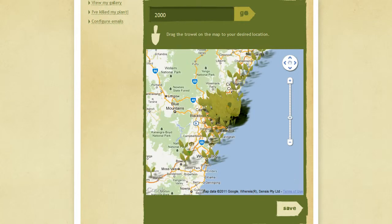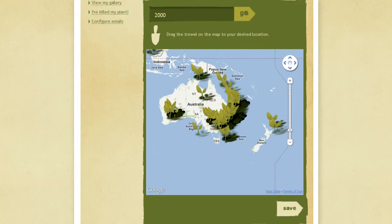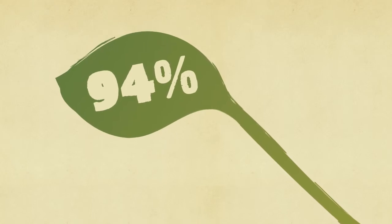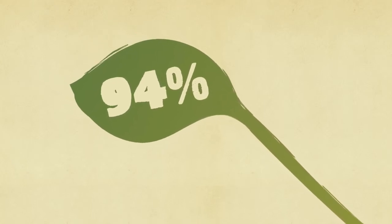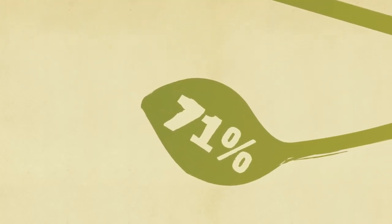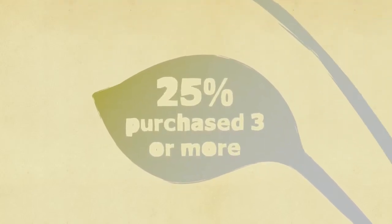We had over 16,000 highly engaged fans from around the world join the campaign, with 78% being in the core target audience. Research found 94% of engaged participants were interested in learning more about plant life after being involved in the campaign, with 71% of those people actually purchasing a plant during or after the experience, while over 25% purchased three or more.